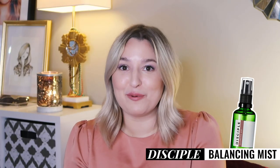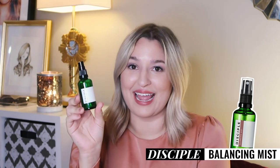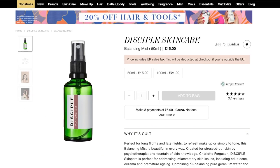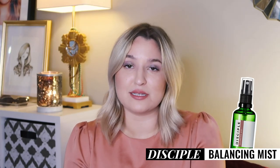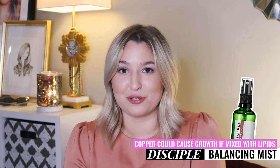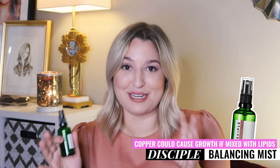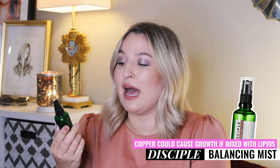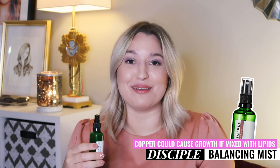Next up we have the Disciple Balancing Mist. You guys may remember this because it's the bottle I have — I bought it long ago before I even knew I had fungal acne. It's composed primarily of geranium water, and the copper used in it could potentially cause the growth of malassezia when mixed with other lipids, so maybe steer clear of using your squalane oil at the same time. I remember really liking it when I bought it and wanting to repurchase it. I've been adding water to the empty bottle to use in my moisturizing routine.